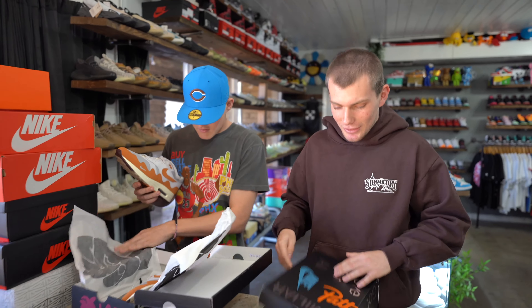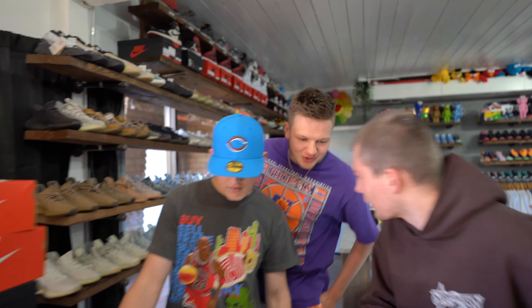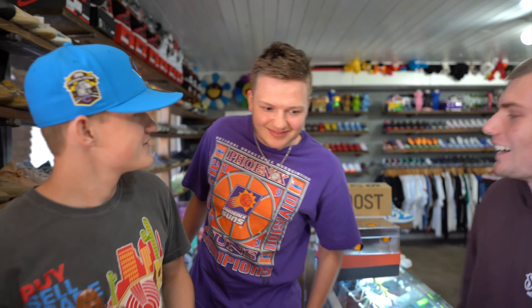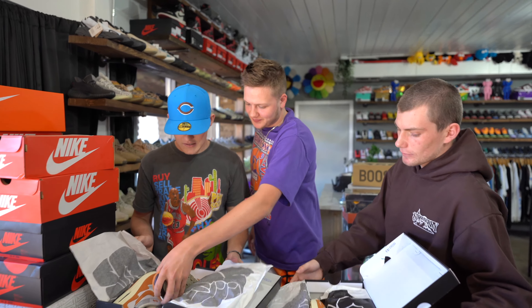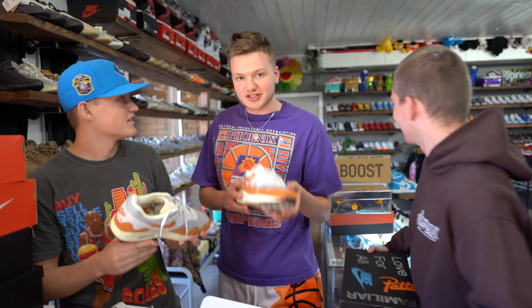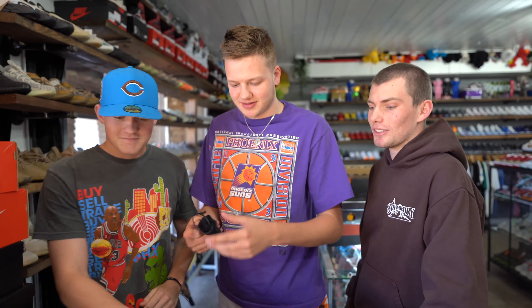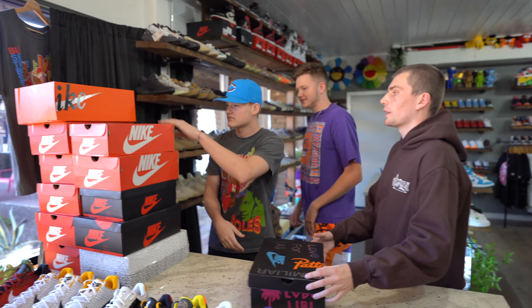We got a size six and a half and a size 11 and a half. We also got Jason in the shop — shoutout Jason. What do you think about these? Nice little fall vibe. You can kind of go with the fit. It's got a lot of orange going on — very October vibe for sure. Spooky season is coming!